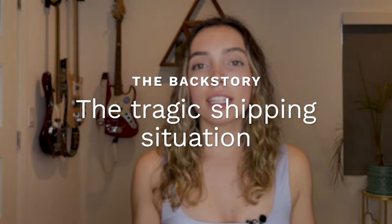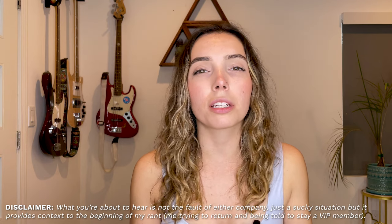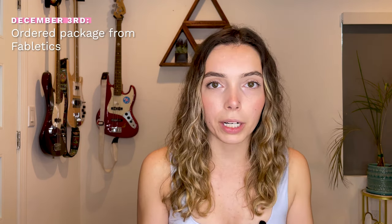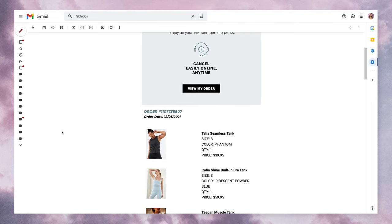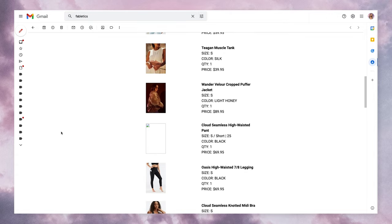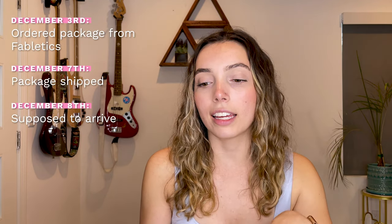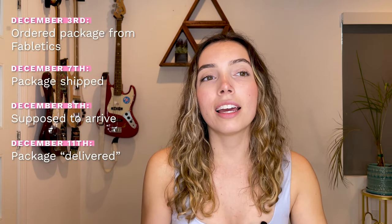Now let's get into my experience with Fabletics. I saw they were having a really good deal around before Christmas and I wanted to check it out. December 3rd is when I made my order — I ordered a lot of stuff and I will show you what I got — but I did not receive all of it. I became a VIP and placed my order. On December 7th they told me it was shipped, and on the 8th it said it would be arriving the very next day. But on December 11th, three days later, I got an email saying my order had arrived, but I didn't see that email.